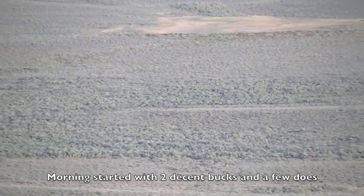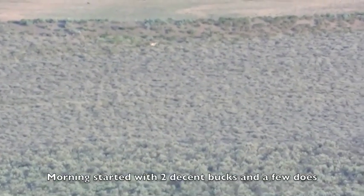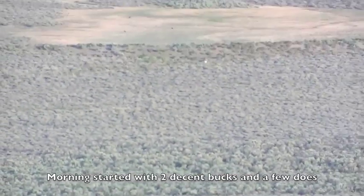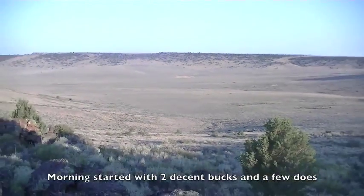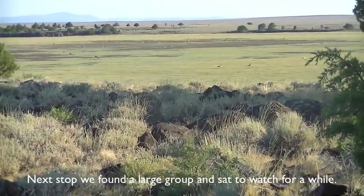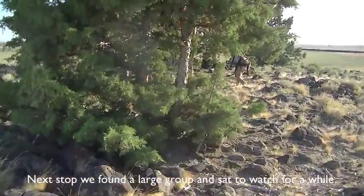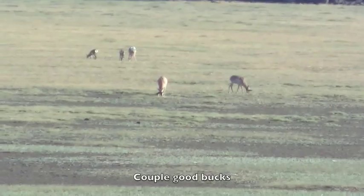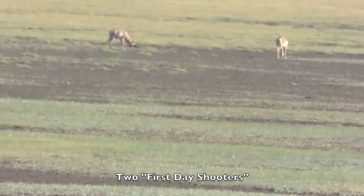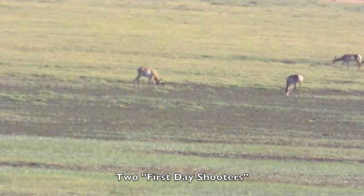There's a low creek bottom on the east side that one buck's coming in at. He's somewhere in here. There he is right there — came out of a creek bottom. He's got a buck to the left going feeding left, a small buck, and then another buck in front of him going right. I think that one's a shooter. For sure.